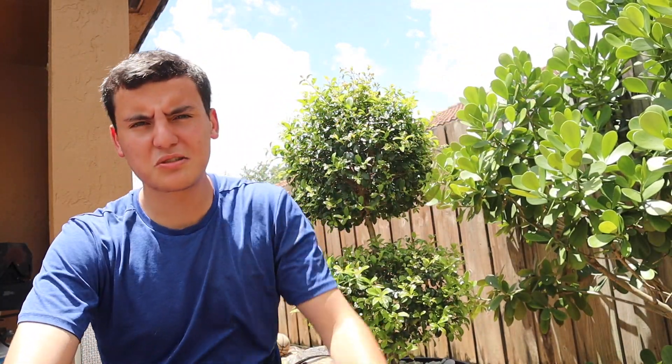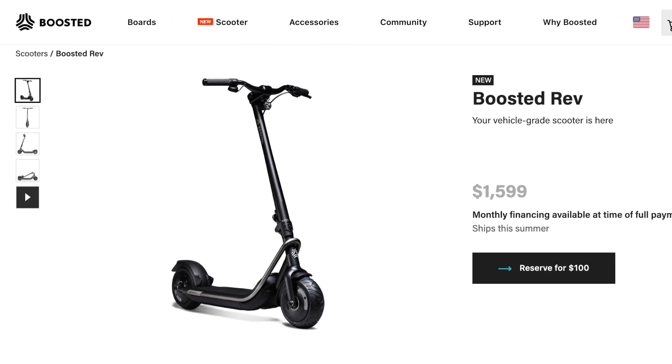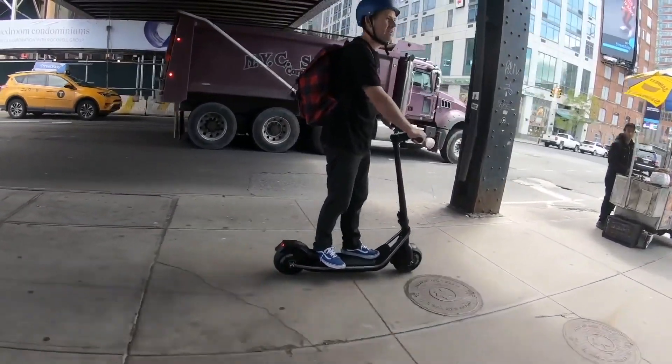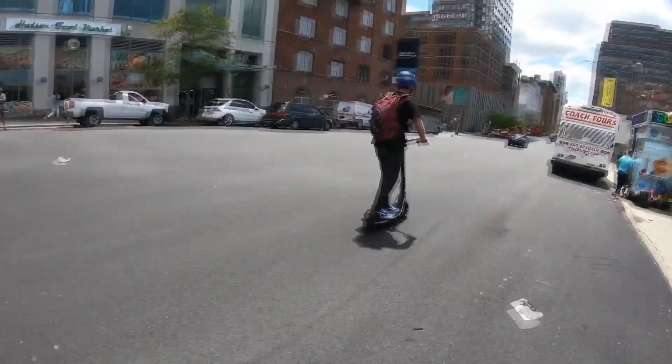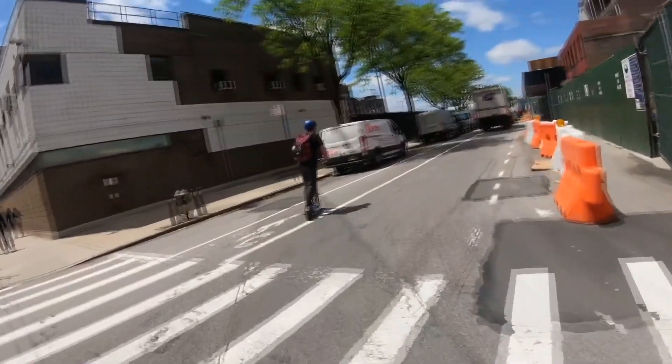Let's talk about the Boosted Rev, which is an electric scooter. Electric scooters are the most popular lifestyle trend in these past two years, with all these rentals alongside urban sidewalks — some cities have actually completely banned them. If you own one yourself, this one is going to cost you $1,600. The Boosted Rev — not the Boosted Board, because now Boosted makes more products than just electric skateboards — has a top speed of 24 miles per hour.